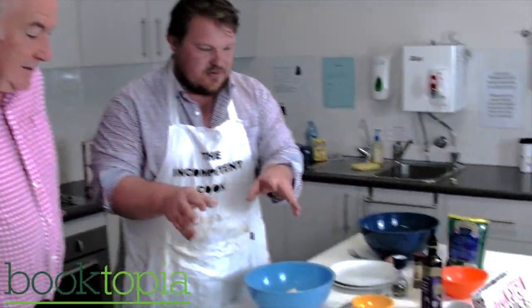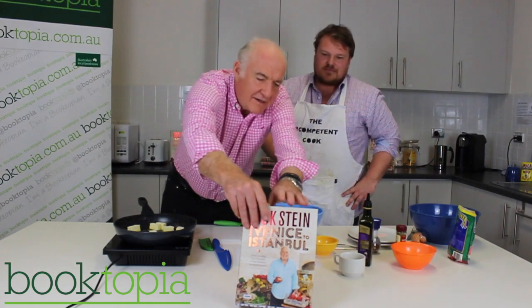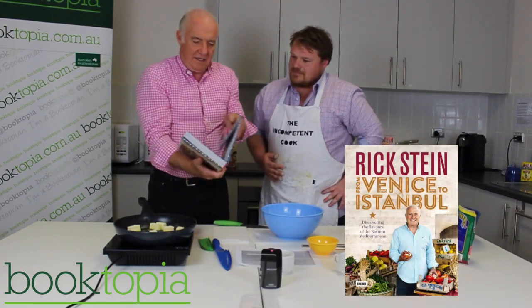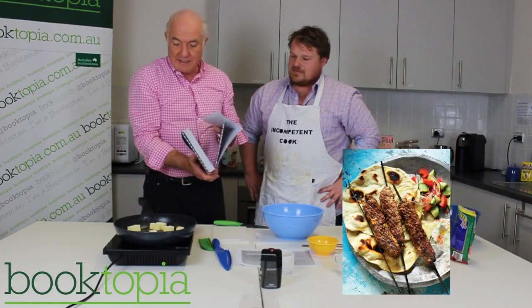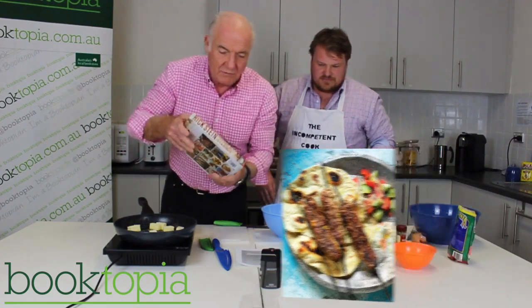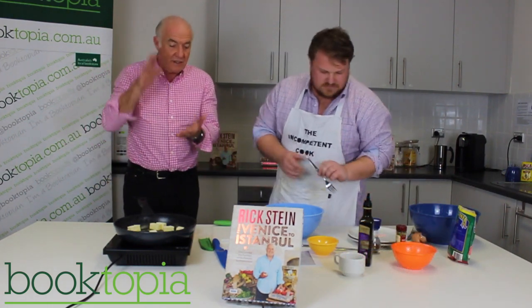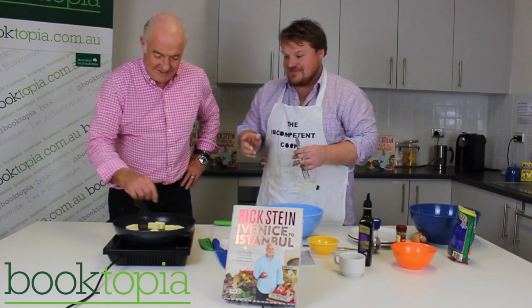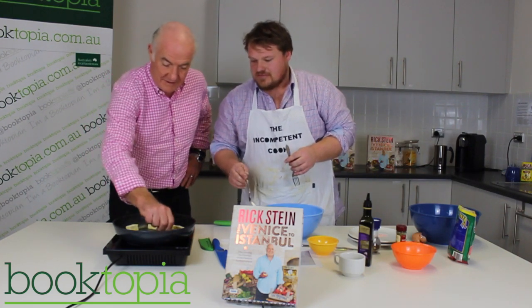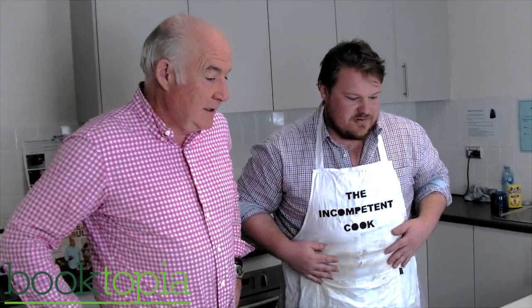They discuss Rick's cookbook — it's a gorgeous book and they've done a great job with the production. Rick notices the cover is really nice too. Rick reminds Andrew to keep turning the halloumi over and warns not to cook it too much, otherwise the cheese just goes all floppy. Andrew says if it weren't for Rick saying that, he'd be terrified right now.